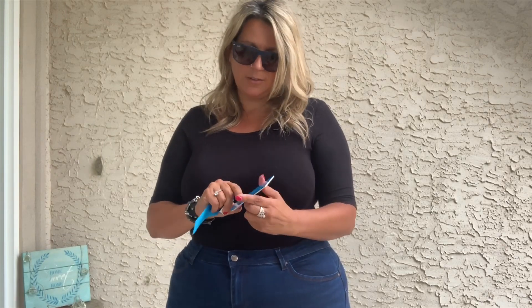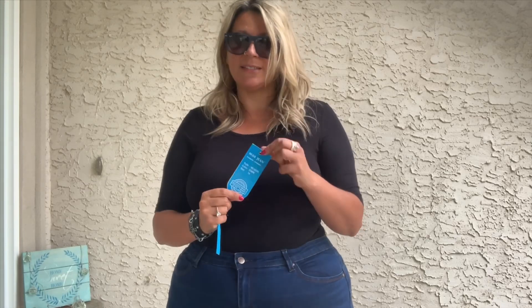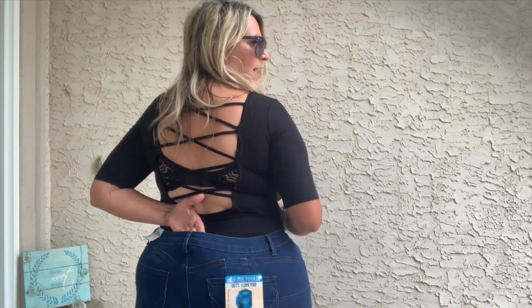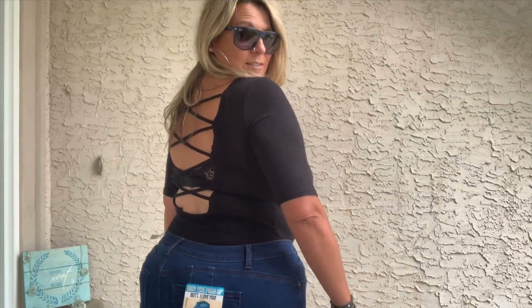Let's talk about this first pair. It's a dark wash denim — they're WAX Jeans, called 'But I Love You.' These are a size 16. They're very stretchy, which concerns me a little, because with a waist-to-hip ratio difference, stretchy jeans can gap out later in the day. But they're really comfortable and feel great. They have a tulip back pocket and are a high-rise skinny cut.